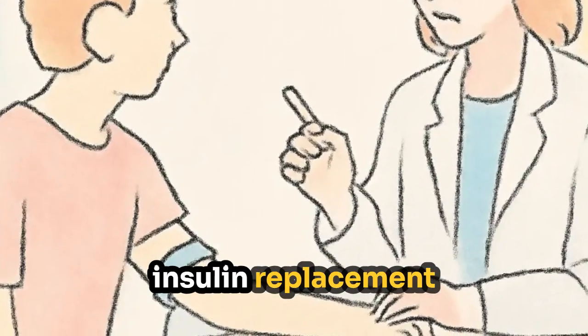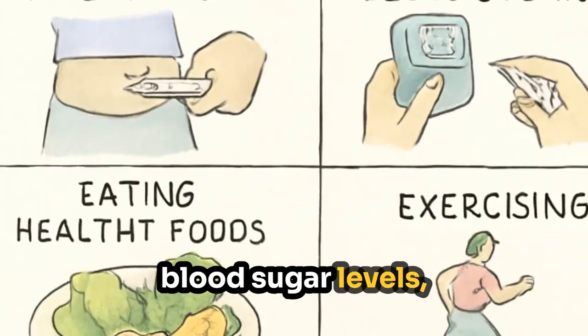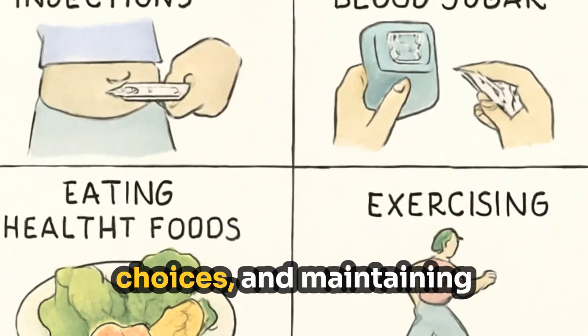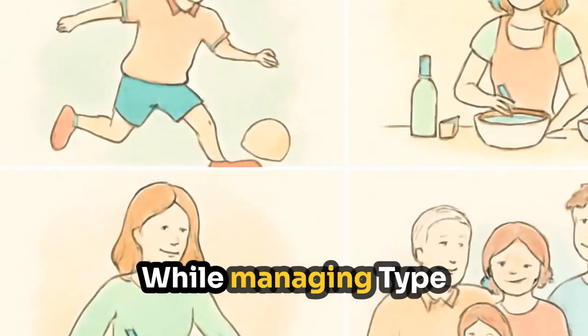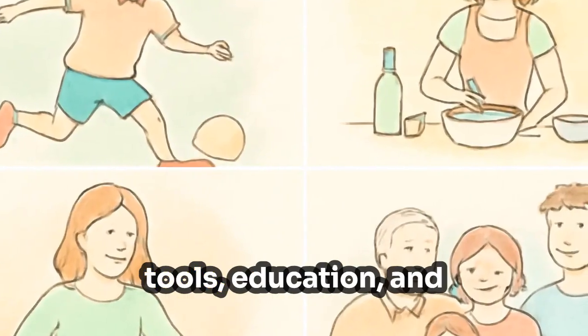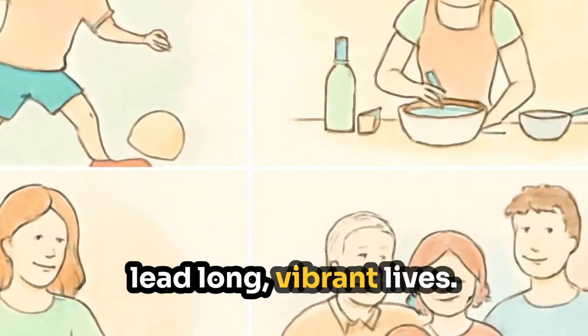Management involves insulin replacement through injections or an insulin pump, monitoring blood sugar levels, making thoughtful food choices, and maintaining an active lifestyle. While managing type 1 diabetes does take effort, with the right tools, education, and support, many individuals lead long, vibrant lives.